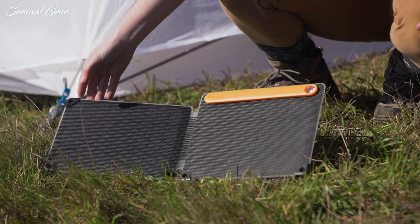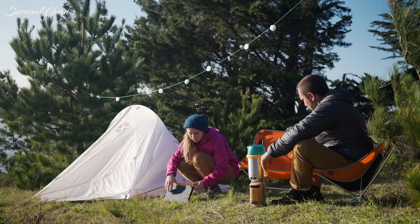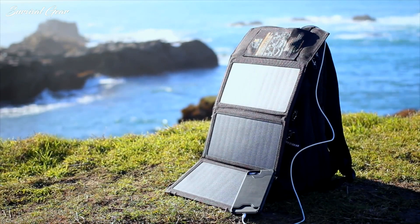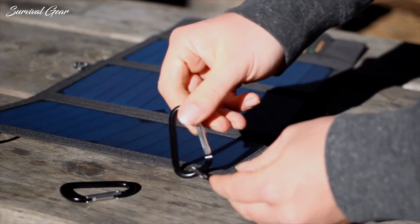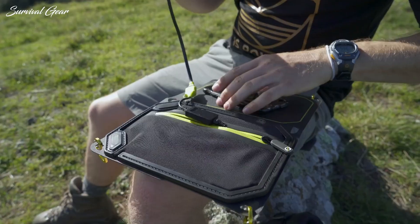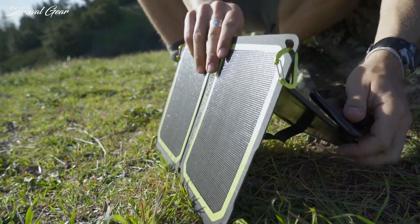They can be used to charge small portable devices or as an energy supplier for RV campers. Regardless of why you're investing in them, as long as you live in a sunny climate, you'll be able to get invaluable use out of these solar panels and have a reliable, independent source of power that won't run out of fuel.